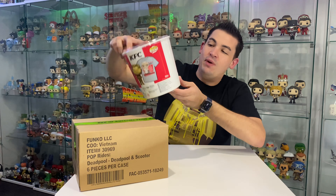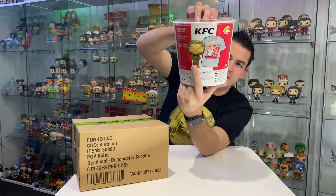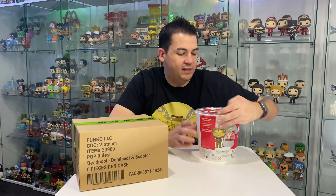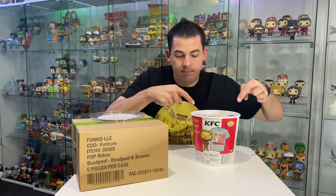It's a KFC bucket! So in here we have the special edition - I think it's a Funko Shop exclusive gold Colonel Sanders, and also we've got a Funko shirt in here as well. This is really cool. This Pop only comes in this bundle so you have to get the t-shirt and the Pop together. They don't sell the Pop separately.